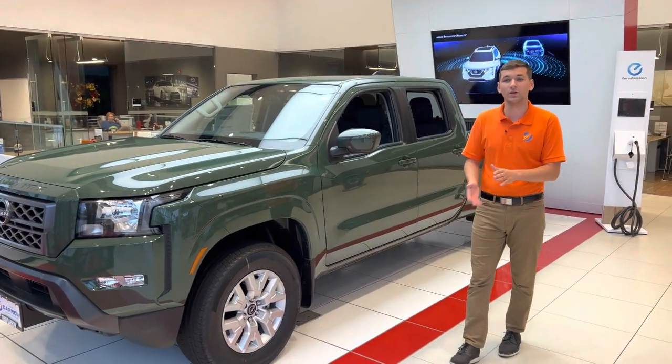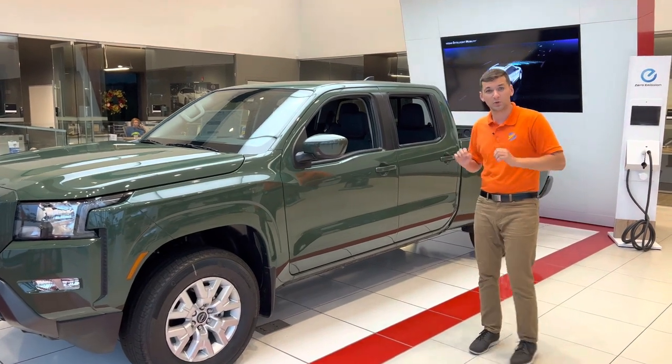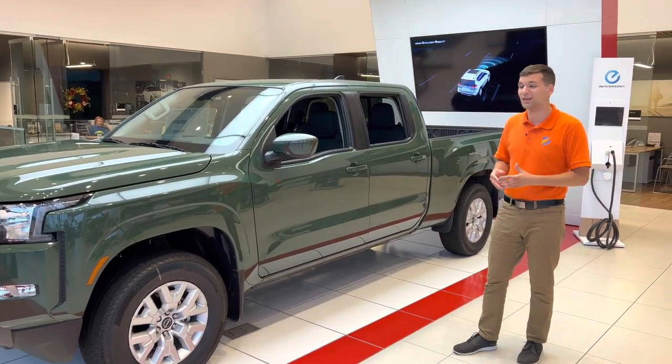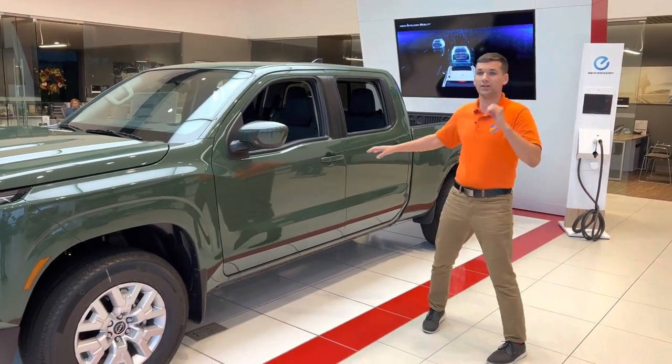Hey guys, it's Drake here with Rusty Aero Nissan of West Bend and our all-new 2022 Nissan Frontier. This is one of the hottest small trucks on the market right now, just being that you can get a small truck that can tow over 6,000 pounds and get over 20 mpg. It's a great truck.